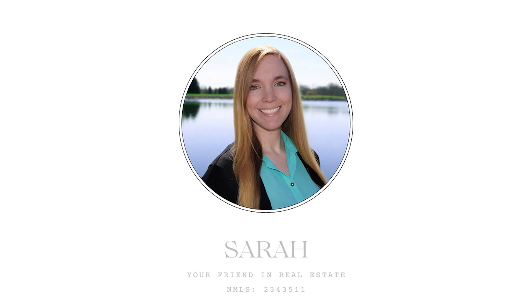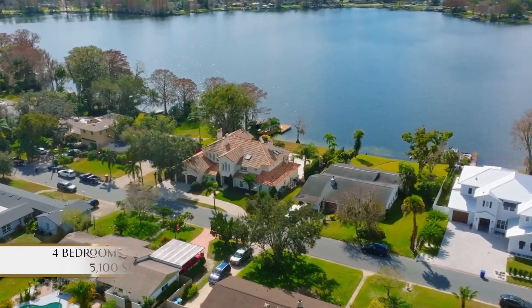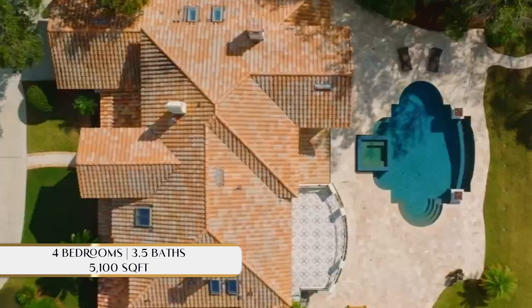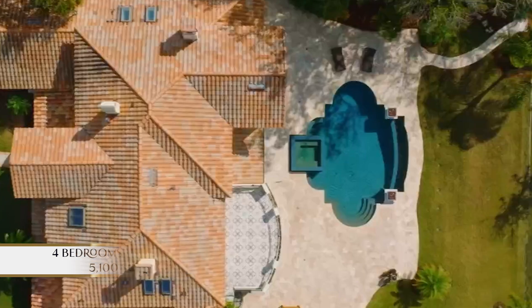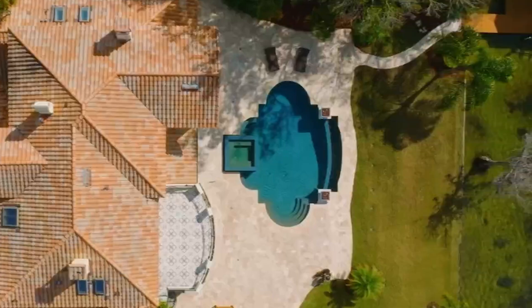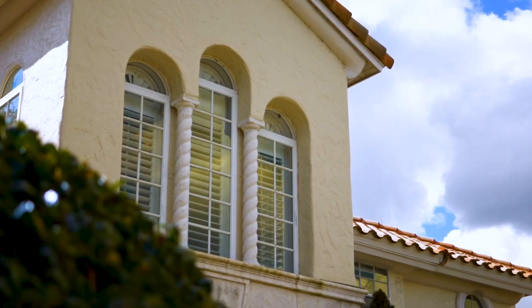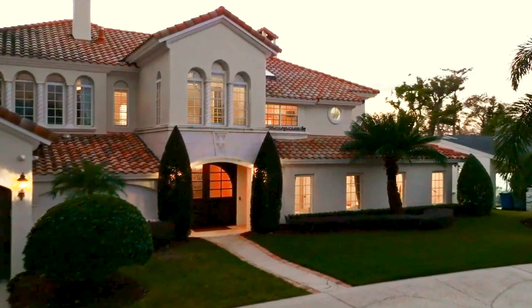Today we are going to explore the epitome of lakefront luxury on the serene shores of Lake Killarney. This home consists of four bedrooms and three and a half baths at 5,100 square feet. Prepare to be captivated by every meticulous detail in this Mediterranean oasis where sophistication meets relaxation.